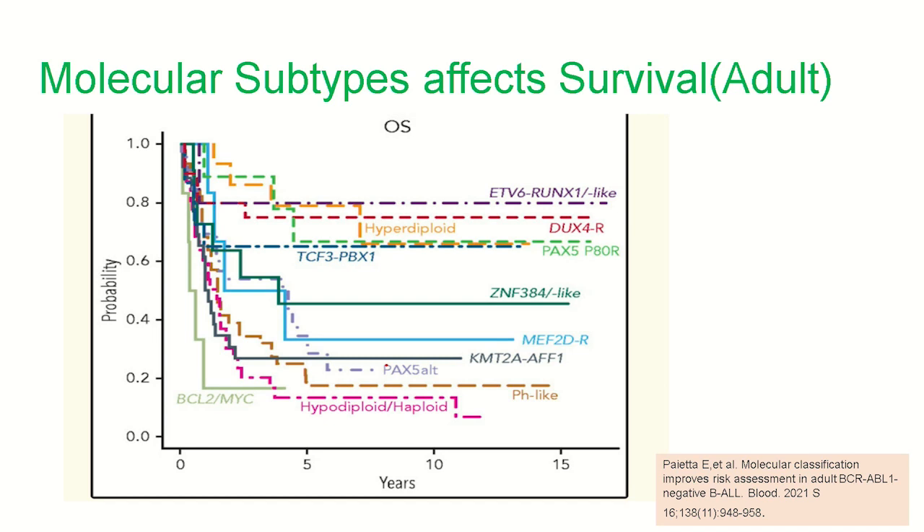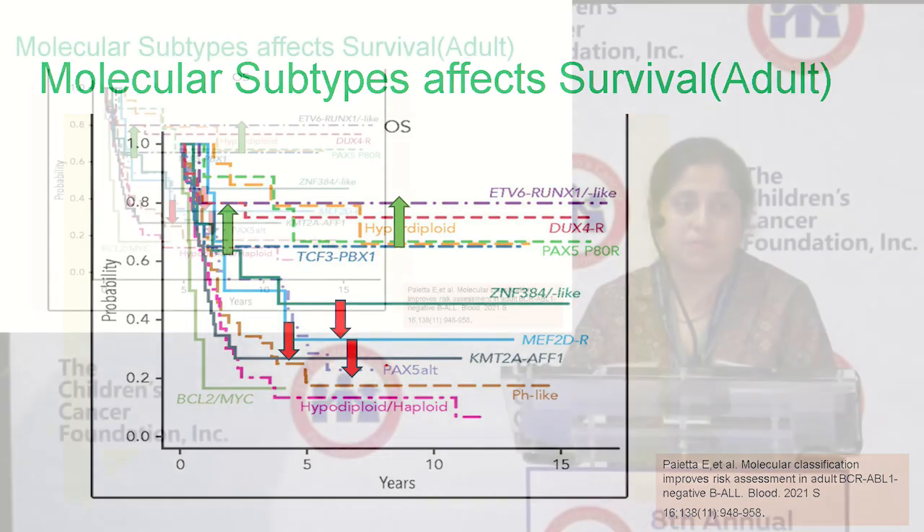I want to highlight this study — survival curves from a large adolescent-adult study from the ECOG E2993 cohort. It shows that when each genetic subtype is looked at more closely, the known good risk players, such as the ETV-RUNX1 fusion or the DUX4-rearranged leukemias, are still doing pretty well in these older patients. Meanwhile, the pH-like or KMT2A-rearranged or hyper-diploid varieties, which are more frequently found in this age cohort, have still got disparate outcomes.